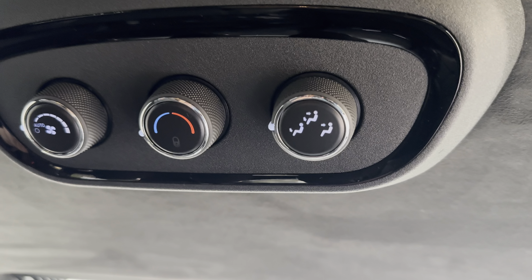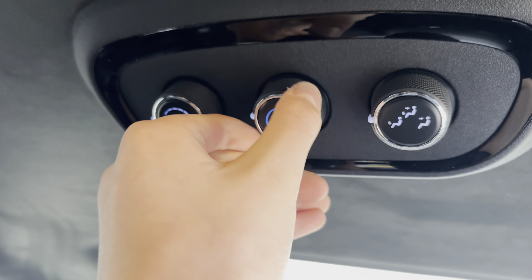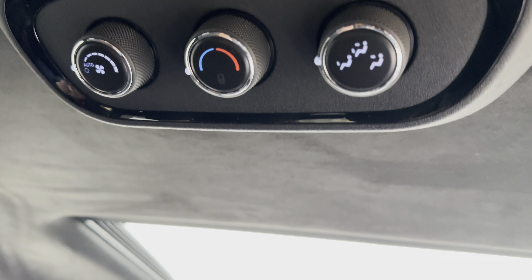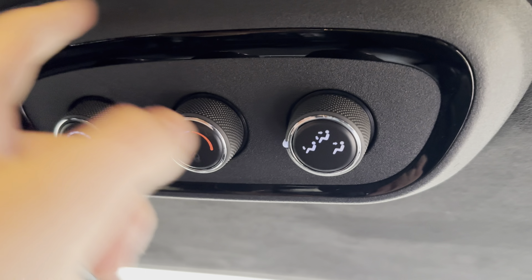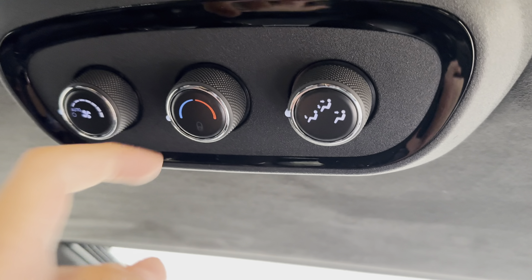Up here we have the third zone of climate control, which is kind of strange that they didn't put it down here — kind of reminds me of an airplane — and you can control it just like this. It's strange not having a screen to see what exact temperature it is; maybe they could integrate it into the knob itself. You just change your modes with that knob and change the fan speed with the knob right here.